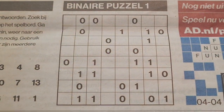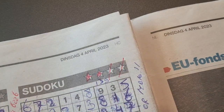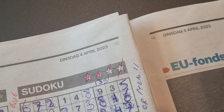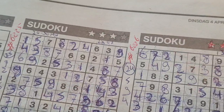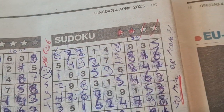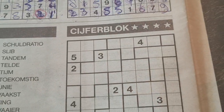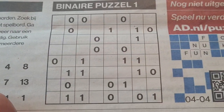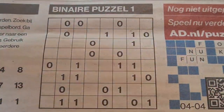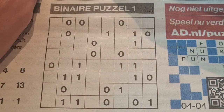Hello boys and girls, welcome back with the third puzzle in today's newspaper, the first of April, April 4th, 2023. I've already solved two puzzles. Two puzzles remain: the tectonic with four stars and the binary puzzle — yes, it's binary time! This one will be number 627.